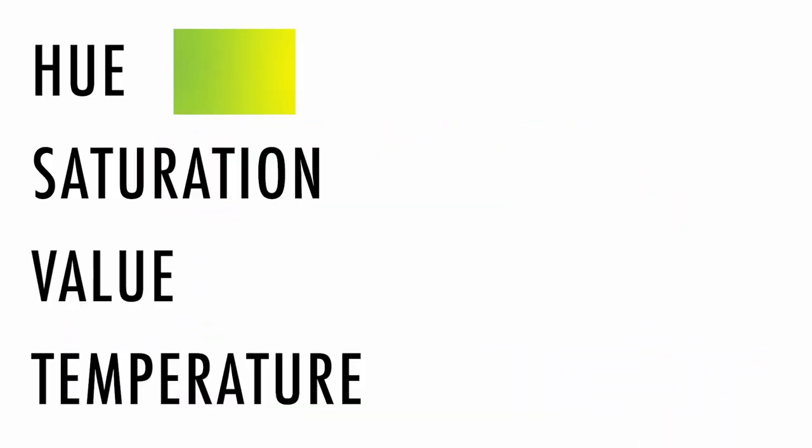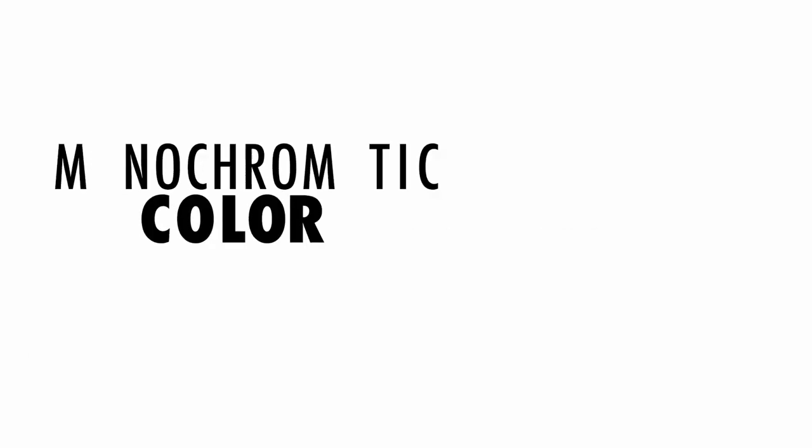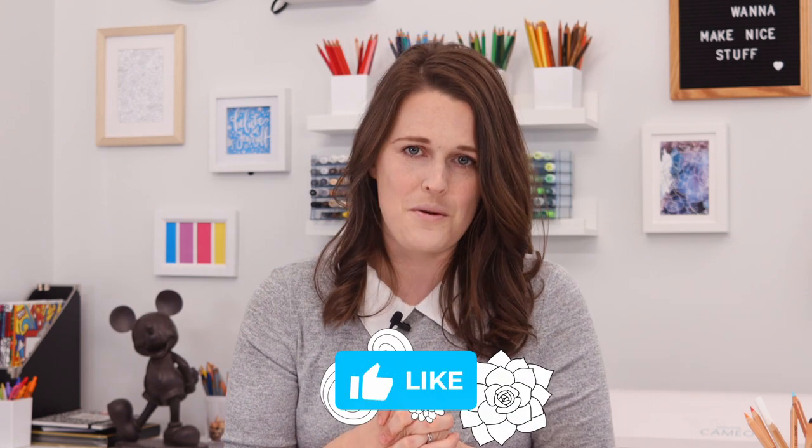I previously created a video teaching the basics of color theory, so if you're ready to learn more about that, you can. But if you're looking for an easier option and just want to color without learning all that color science stuff, then this video is for you.